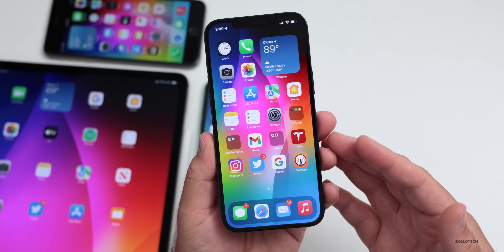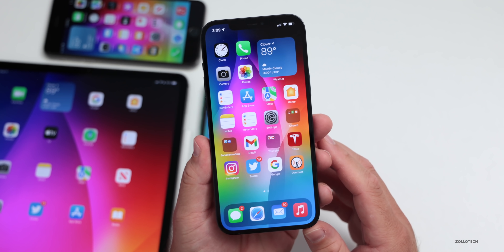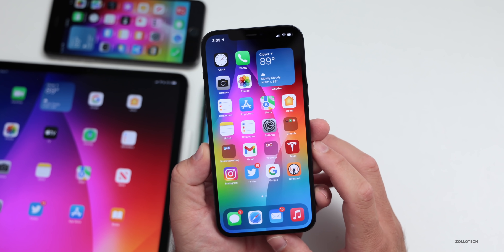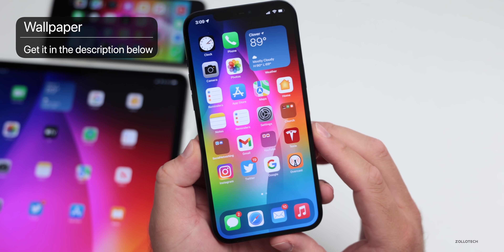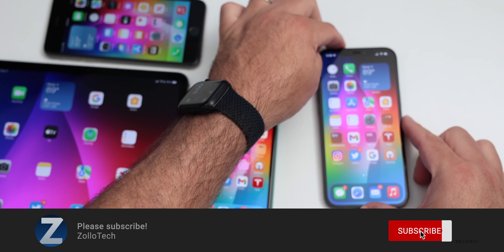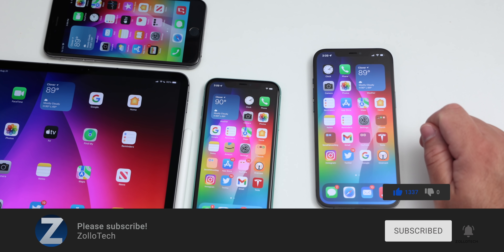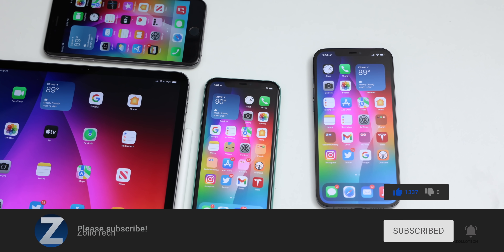Let me know what you're looking most forward to at the upcoming Apple event, and if you've found anything else in iOS 15 beta 8, I'd love to hear from you in the comments. I'll link the wallpaper in the description as always. If you haven't subscribed yet, please subscribe, and if you enjoyed the video, give it a like. Thanks for watching — this is Aaron, I'll see you next time.